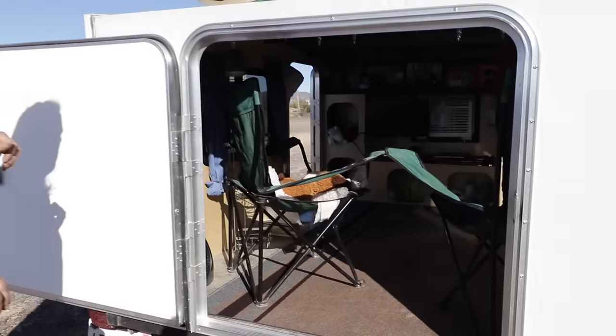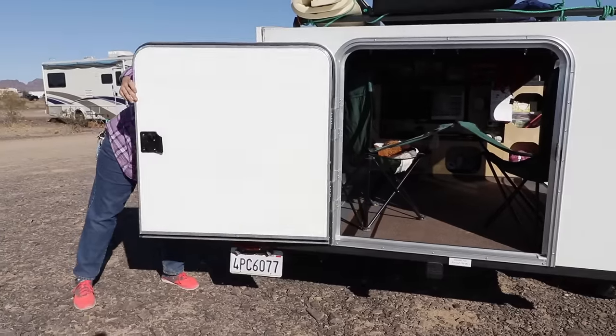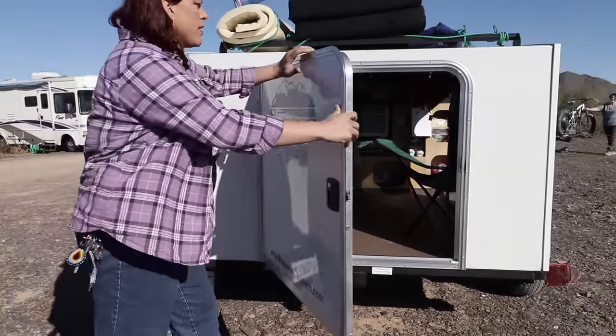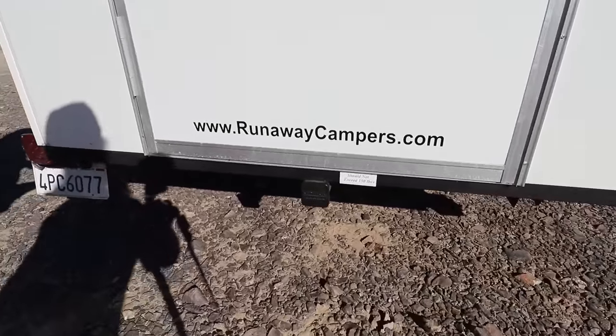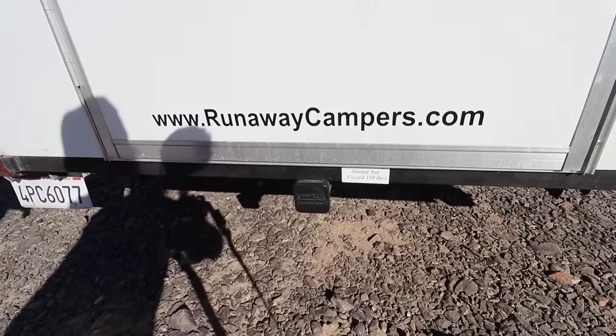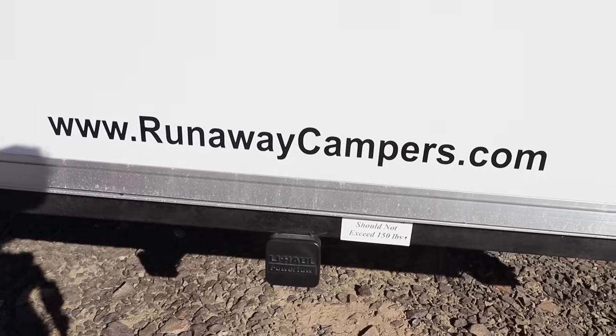The rear door was an extra option I paid for. I can swing it over so you can see — they have their website right on the bottom, so folks can hit pause on this video and write that down. The folks down in Florida at this plant are so friendly and helpful.